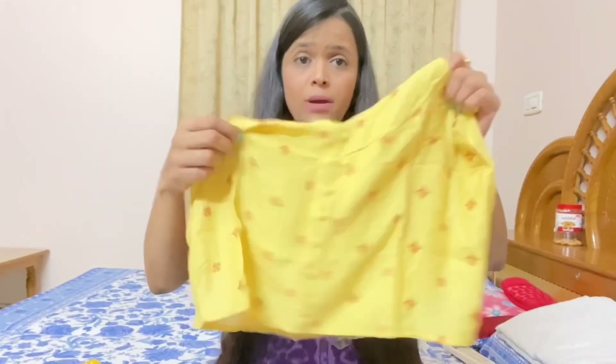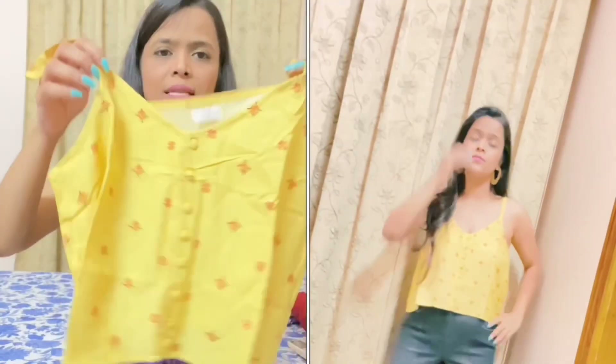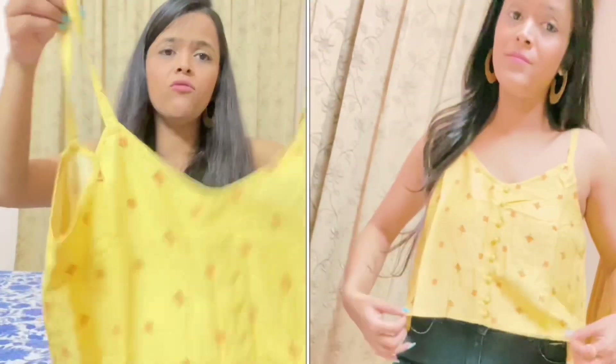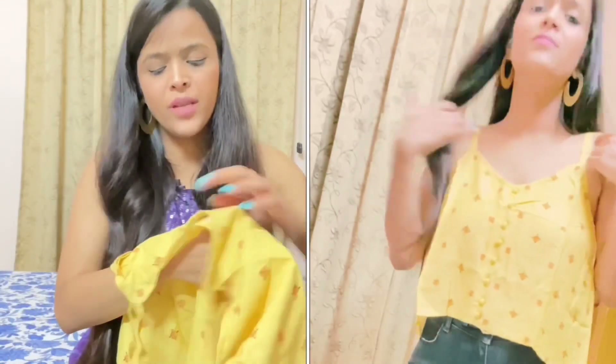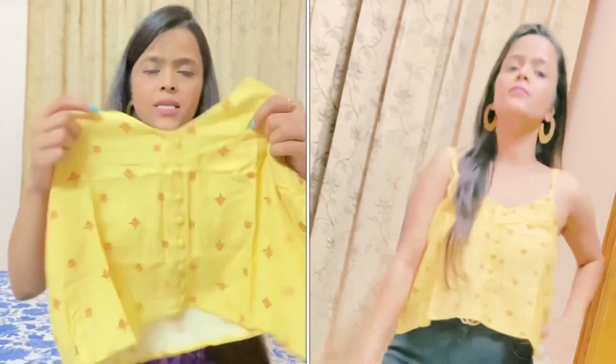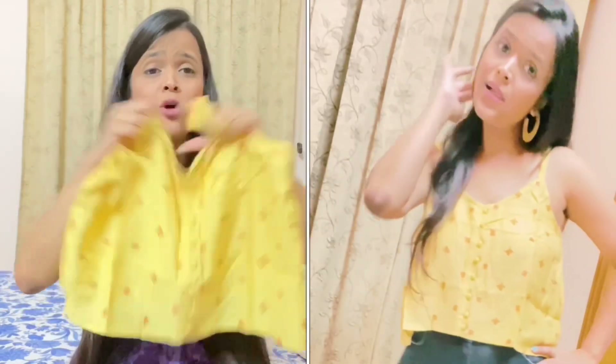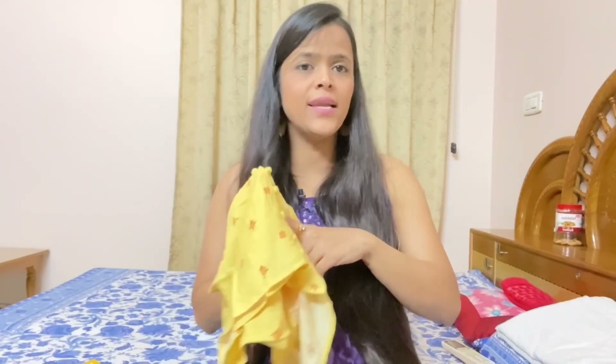Now going to the fourth one — this is a yellow color cami crop top with a beautiful floral design. The back has the same design, and the neck has a V-neck. The front has button detailing and it has spaghetti straps. The fabric is cotton, very comfortable. The price I got is 251 rupees, which is very affordable. You can wear it with any shorts or skirt. Since it is yellow, it will give you a very glowing look. I highly recommend it — thumbs up from my side.